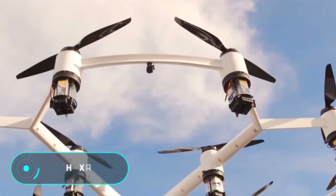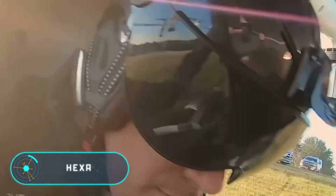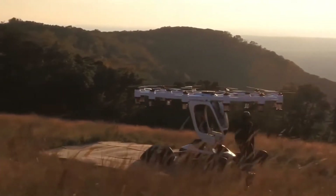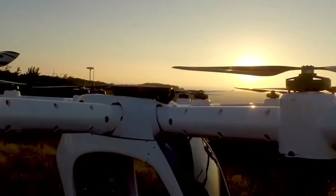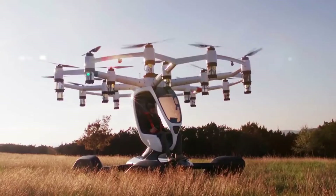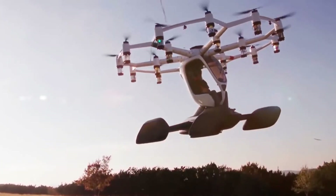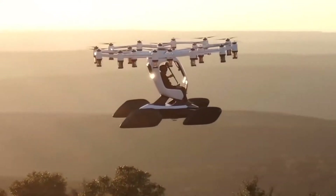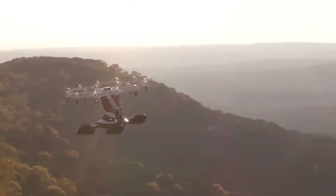Hexa. Throughout the 20th century, people have been busy creating aircraft, perfecting them and selling them around the world. Now in the 21st century, personal aircraft are the latest trend. Hexa, a creation of the American company Lift Aircraft, is proof of this. It's an individual aircraft designed for short but fascinating flights, lifted into the air by 18 electric motors and independent propellers.